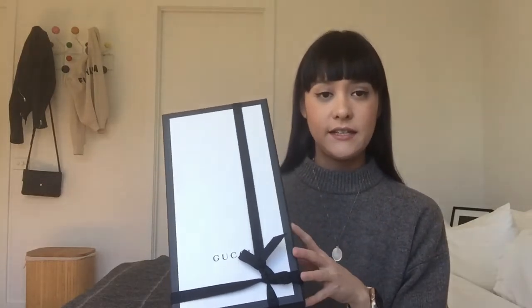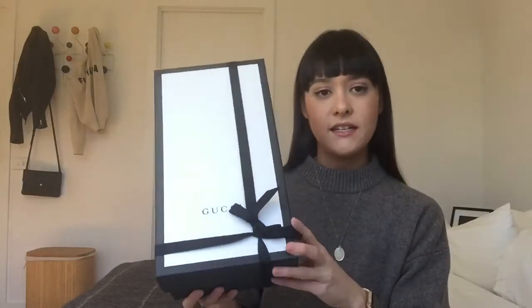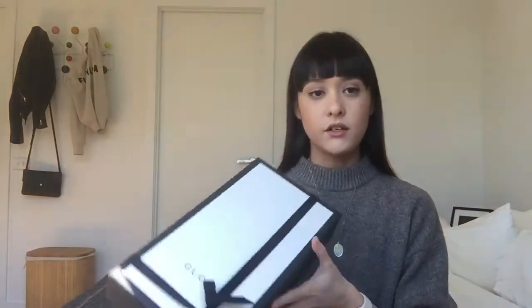If you've watched my Soho disco bag unboxing, you'll notice the packaging is exactly the same. I go into a bit more detail there about the new eco-friendly, sustainable packaging design. It's the same type of ribbon and the same type of box — this one is a shoe box, whereas the other was a giant collapsible one. I'll go ahead and remove the ribbon.